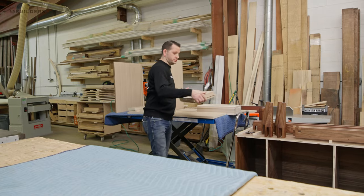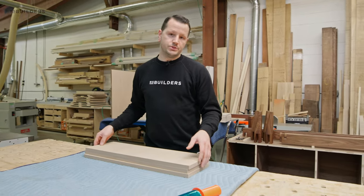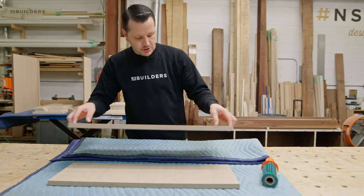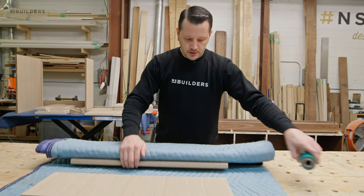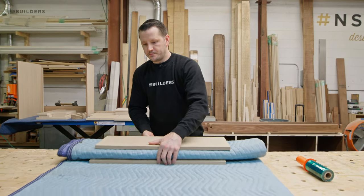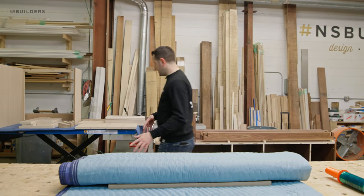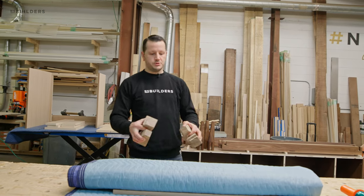So we're going to take our drawer fronts, for instance — we're going to wrap these up individually so that there's no damage to any sides of them. We'll just keep them in a blanket here, fold it over just a couple of times so that every surface of these drawer fronts is protected. Since I still have room in this blanket, I'm also going to grab the feet for this vanity and the filler strip and add them in as well.